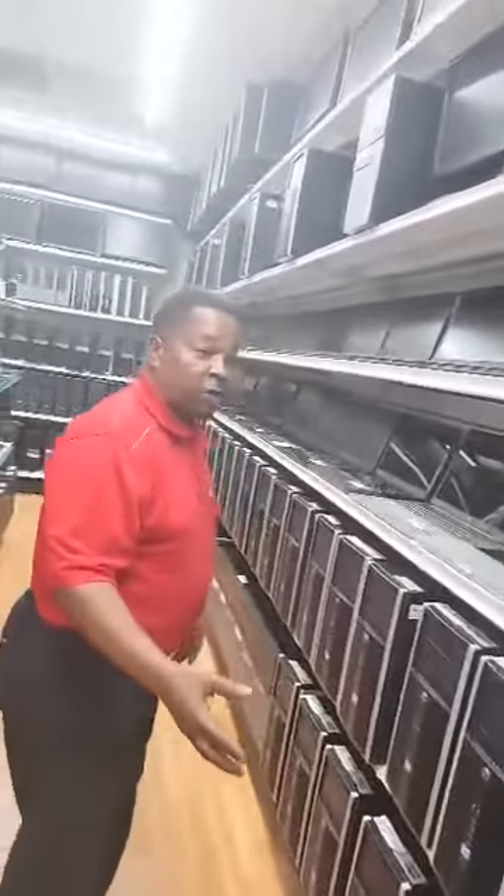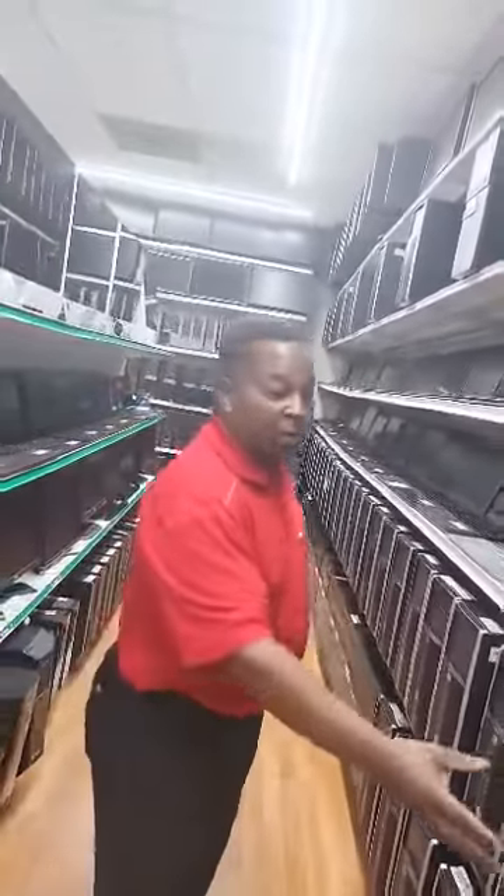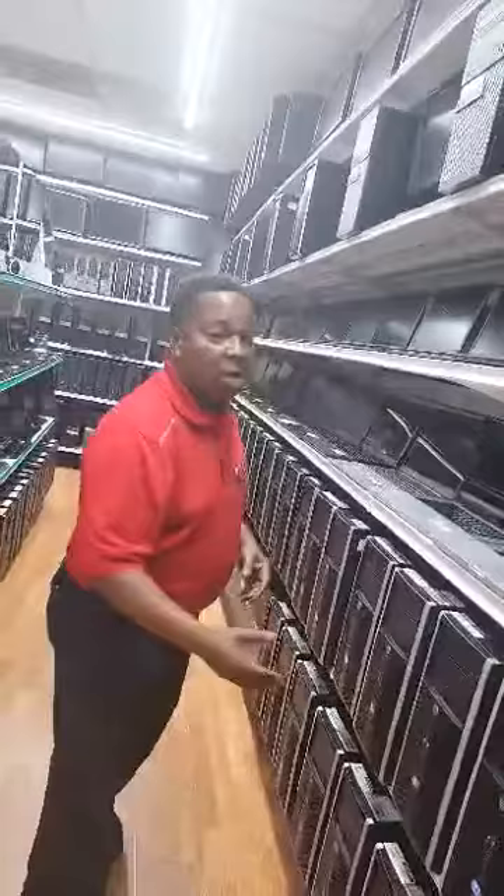We always have sales here as well at JNY. This week we actually have desktops that are going to be $99, and that's going to include your monitor, keyboard, and mouse.